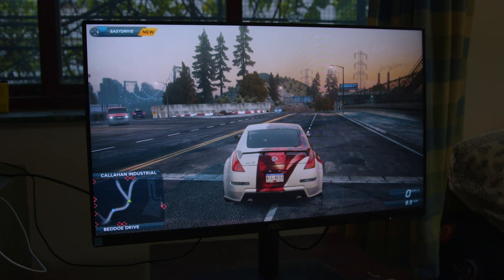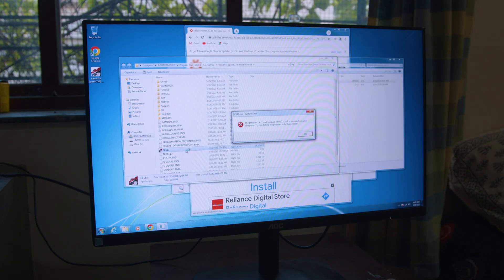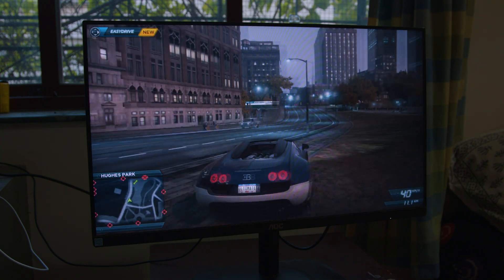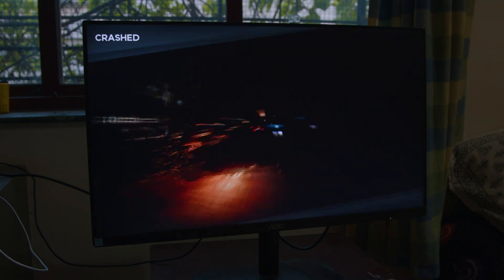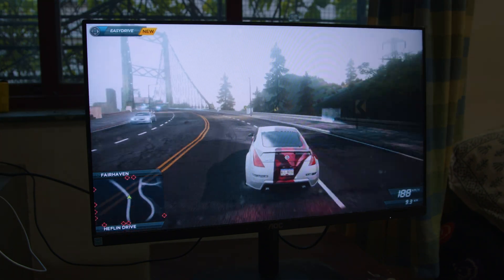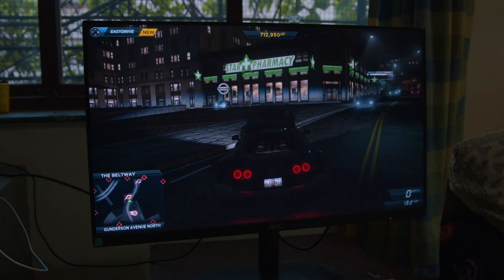First up is Need for Speed Most Wanted 2012, which wouldn't boot because of missing DLLs — but once I downloaded them all, we're good. I thought this game was such a bummer when it first came out, but over the years I've realized I've spent an ungodly amount of time in this game world. It's a beautiful looking game, the car selection is amazing especially with all the DLC, great arcade fun, and the music's pretty good too.